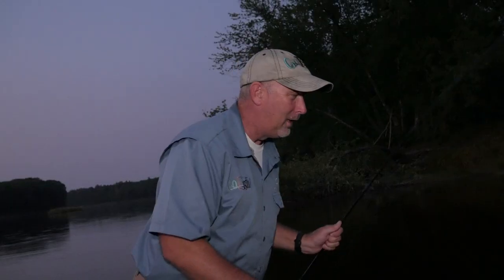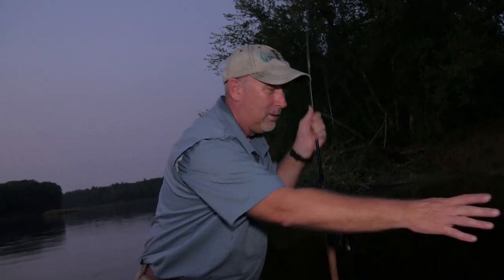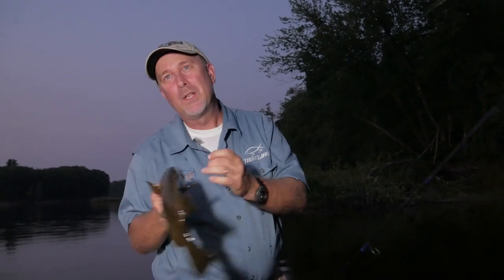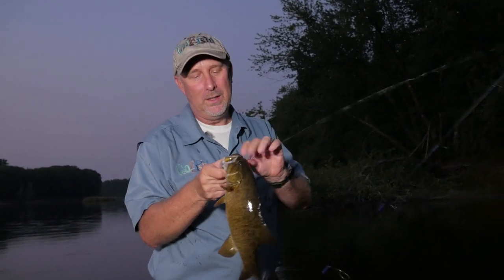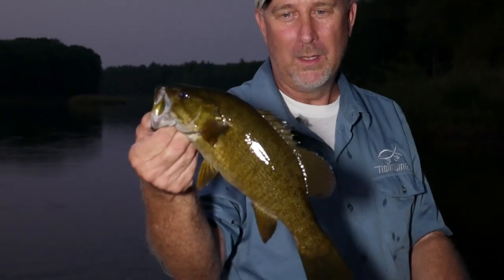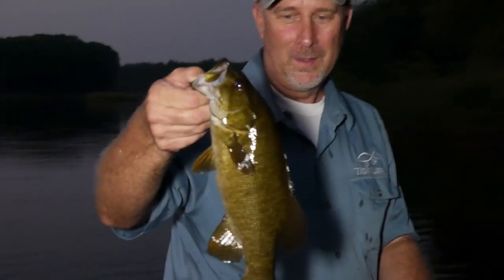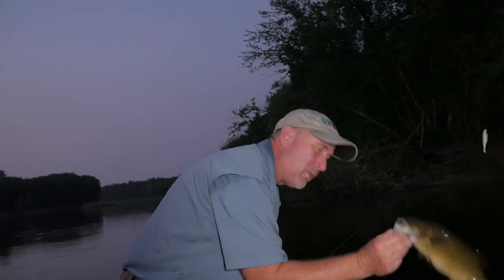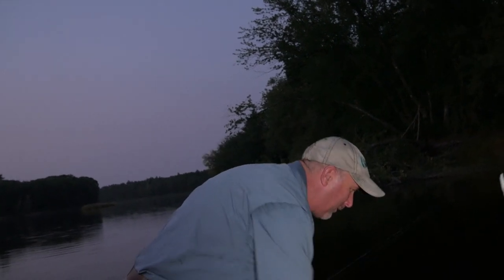They do not ever give up — this is a good fish too! Penobscot River — if you live in the Northeast it's a great place to catch them. It's pound, pound-and-a-half beautiful smallmouth. A great way to end the night. We will be back tomorrow.